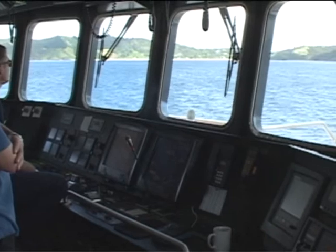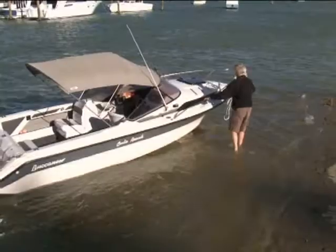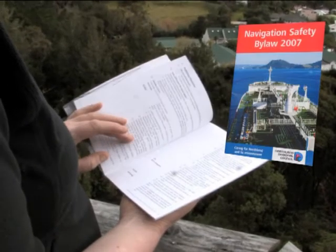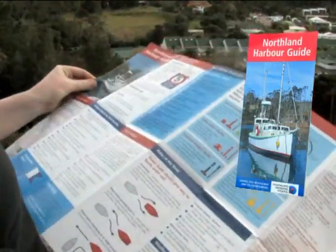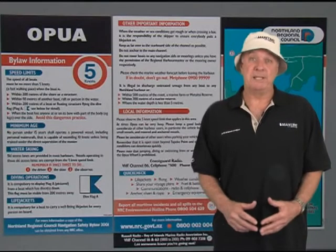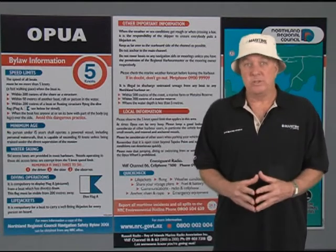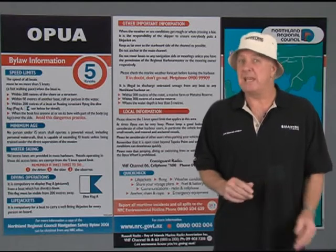The Northland Regional Council Harbourmaster and his staff and volunteer boating advisors are there to provide local advice about the maritime rules and navigation safety bylaws. They are also there to enforce the bylaws and the rules and to remind all users of the need for courtesy and good behaviour on the water. By complying with the rules and bylaws and by following safety advice, you'll help make the coastal waters and bays of Northland as safe and enjoyable as possible for everyone.